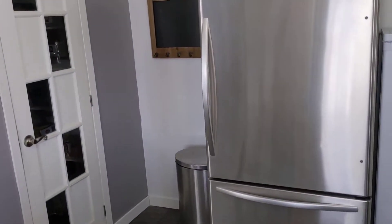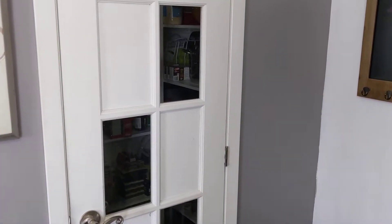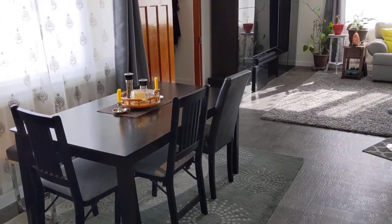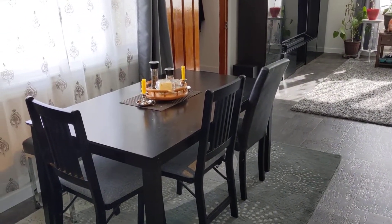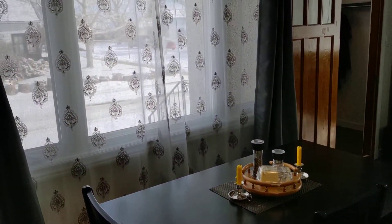There's a little pantry off to the side, and you've got a little dining area here with a nice big window to let the sun shine in.